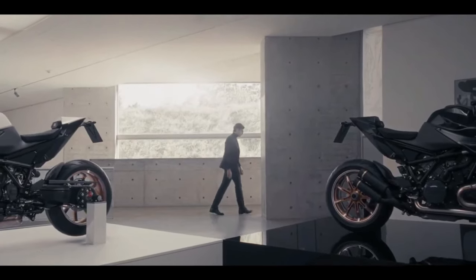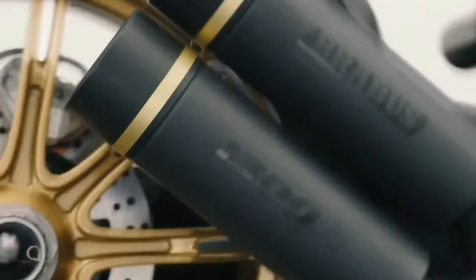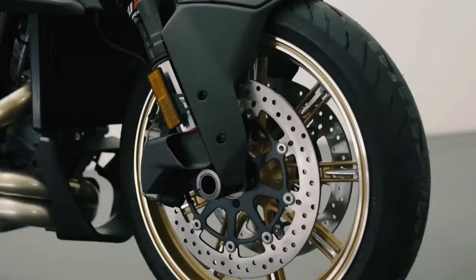Hello guys, welcome back to Moto ADV channel. We hope you guys are doing well. Today we're going to show the 2024 Brabus 1300R — our first look review, explaining the details of the bike. We hope you guys enjoy it.